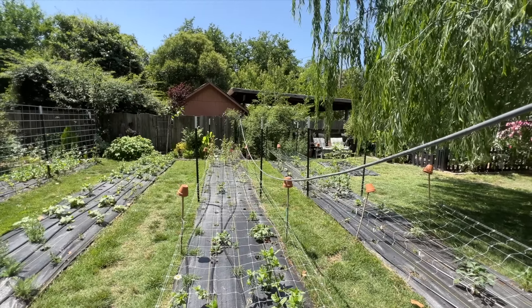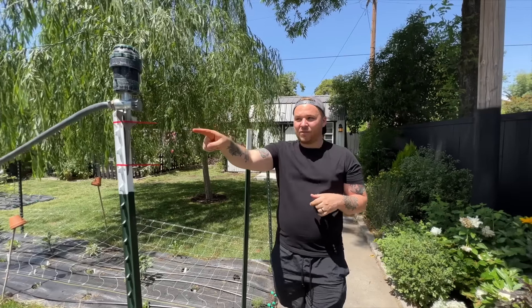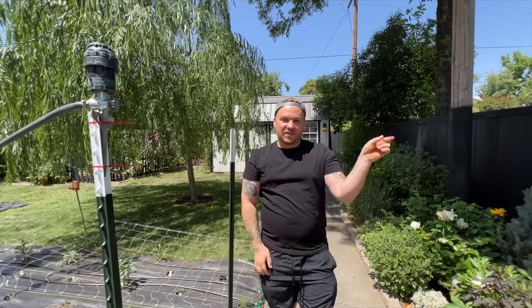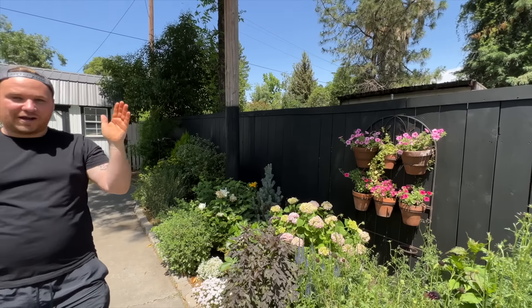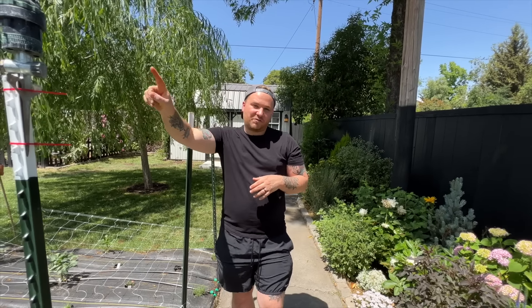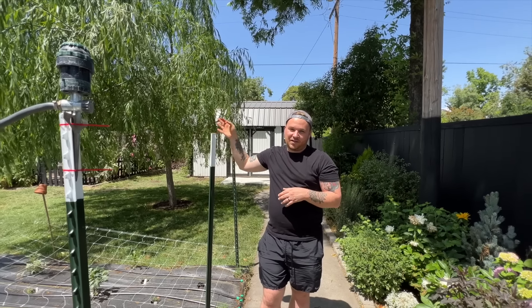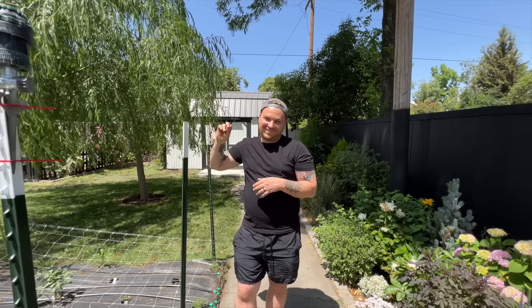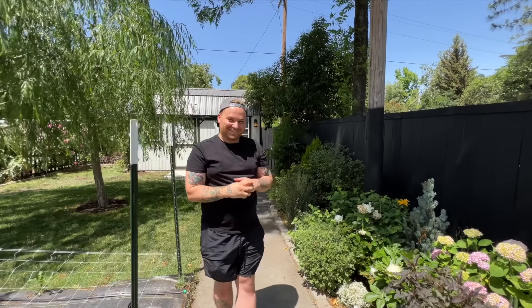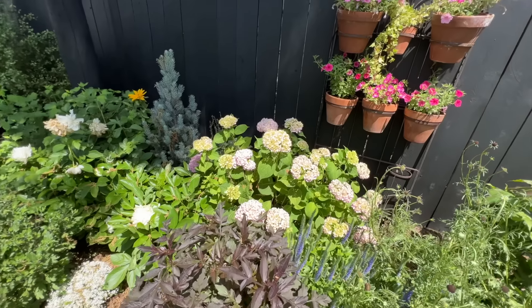Fence replacement plans: the left side of the property was easy — they tore it all down and redid it. The right side involves two neighbors' properties. One section just needs fence boards installed; the other section needs everything replaced, and they haven't talked to that neighbor yet. Janie wishes them luck.